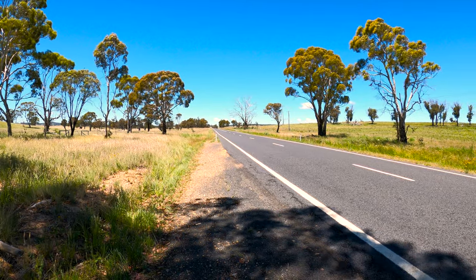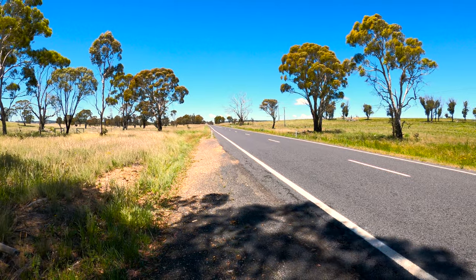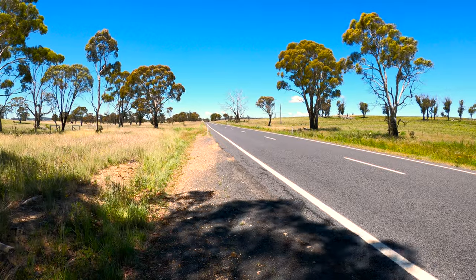That's a typical New South Wales country road. It's long, it's straight, it undulates a bit. Basically, all day I'm going uphill.